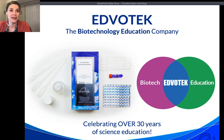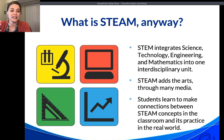As I mentioned, this is a STEAM activity. STEM has been a buzzword in science education for a long time. STEM lessons integrate science, technology, engineering, and mathematics into an interdisciplinary unit — what I call 'good science,' because biotechnology doesn't exist in a vacuum.